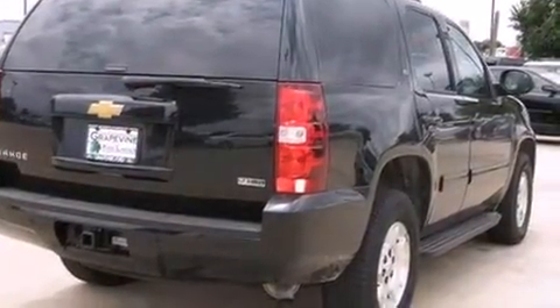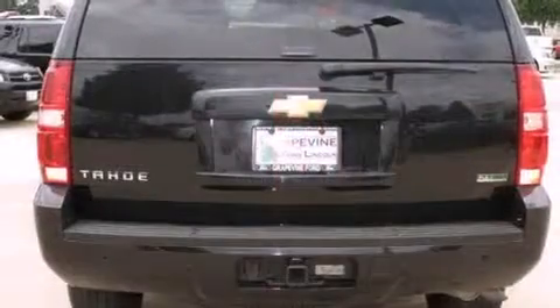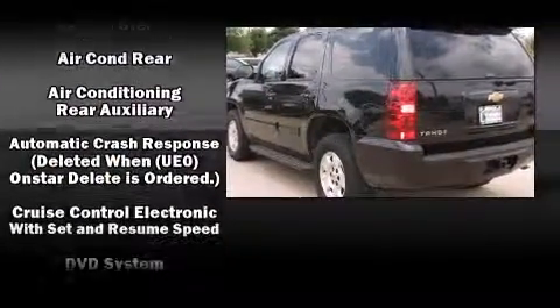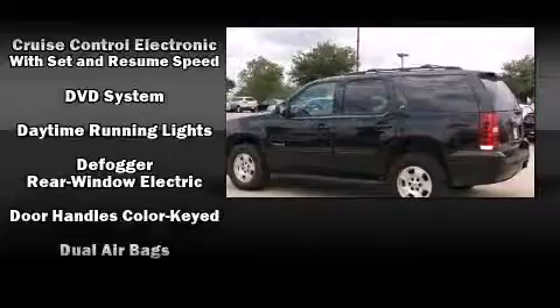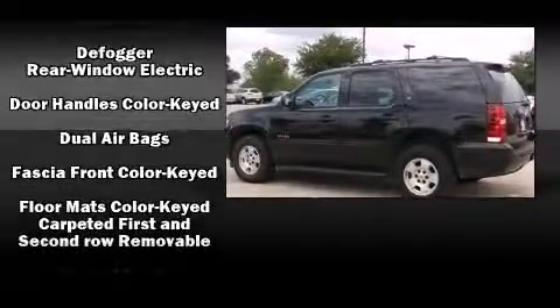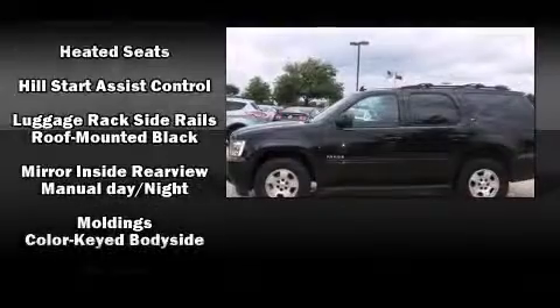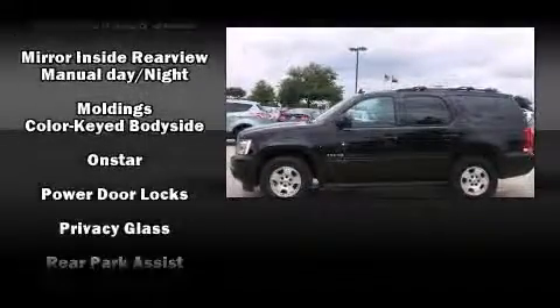Third row seats provide an even greater maximum passenger capacity. A premium sound system drives nine speakers, providing you and your passengers a sensational audio experience. Chevrolet also prioritized safety and security with features such as traction control.